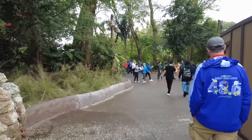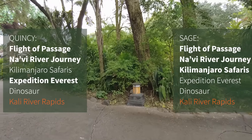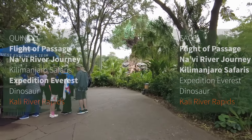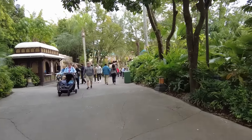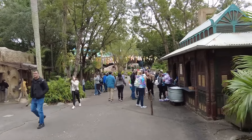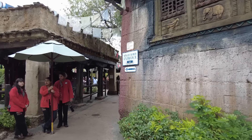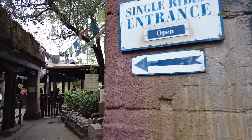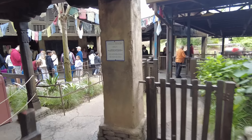At the time of filming, Kali River Rapids is closed for refurbishment — stick with us on allears.net to find out when it's going to reopen. I was hoping to make better time than I currently am, and we've been waiting in some lines today for sure. Expedition Everest currently has a 55-minute wait. We are going to wait in the single-rider entrance — because we are by ourselves — and surprisingly, the single-rider entrance does have a little bit of a line.